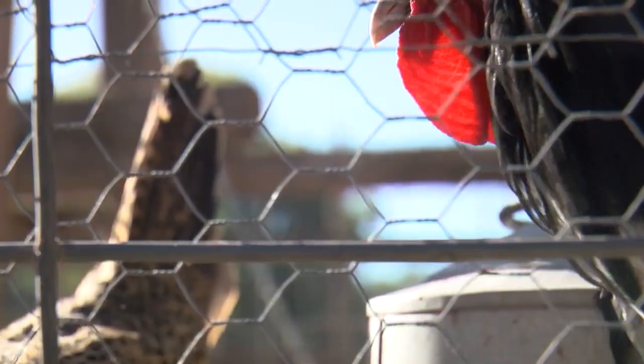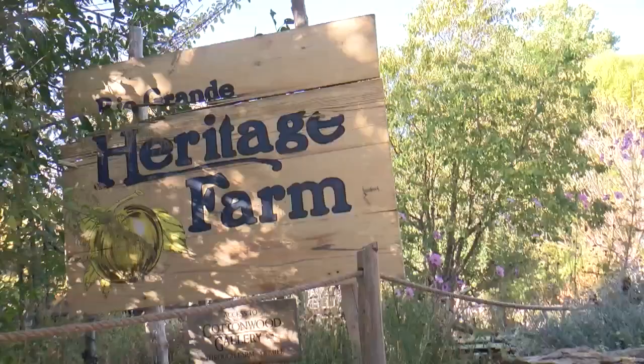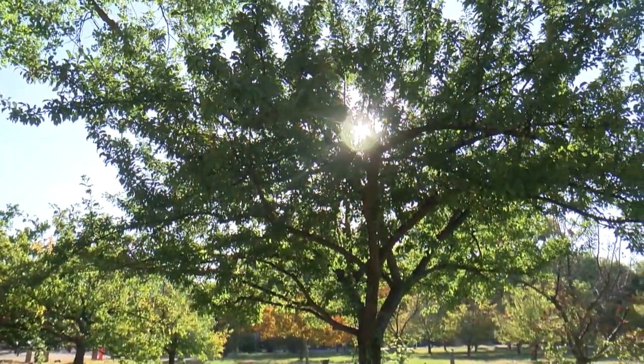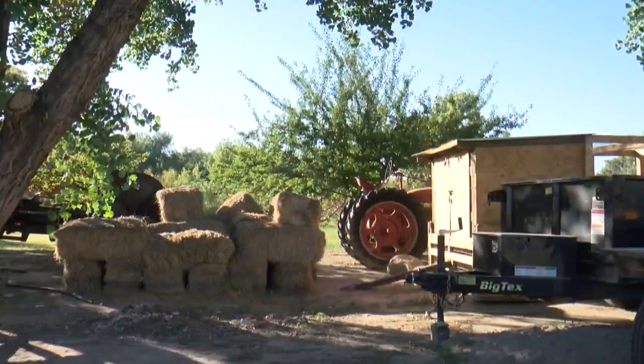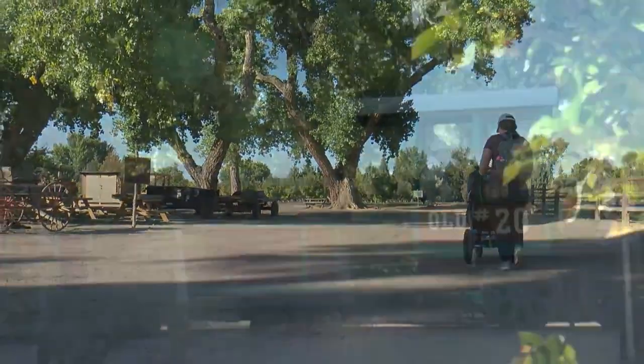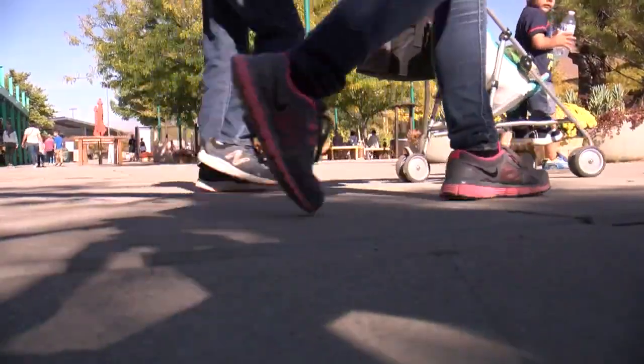You can probably hear these farm animals from a distance away at the biopark. Finding where the Heritage Farm sits in the Botanic Garden isn't the easiest task. Did you know that this was actually here? No, I didn't. The Heritage Farm might be one of those hidden gems of the biopark.